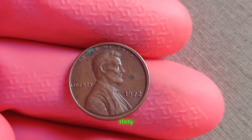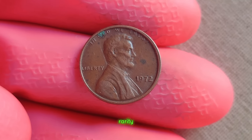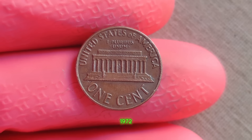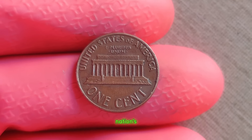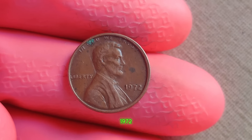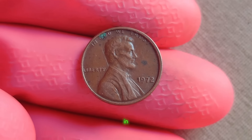We're uncovering the captivating story behind a seemingly ordinary 1972 Lincoln penny — one that holds the potential to be worth millions of dollars. It's a tale that combines history, rarity, and the thrill of discovery. The year is 1972. The United States Mint is in full swing, producing billions of pennies to meet the nation's demand for small change. However, amidst this vast production, a unique anomaly arises — the 1972 Lincoln penny typically bears a small mint mark indicating its origin, but every so often, a penny emerges without this mark, a coin shrouded in mystery and rarity.